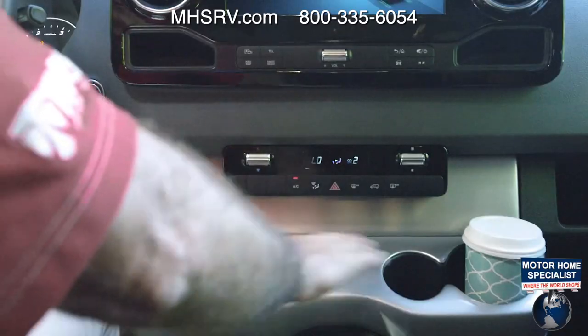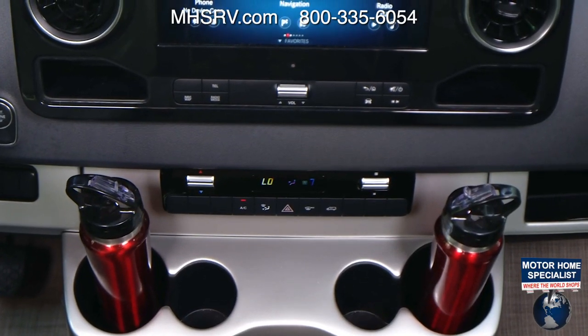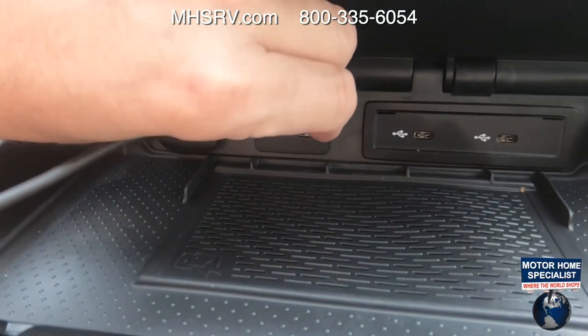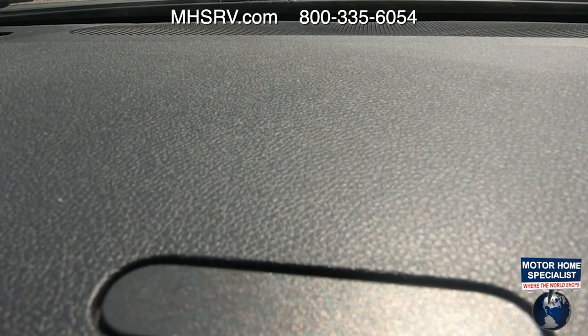Down below we have HVAC controls and your hazard lights in the middle. If you get thirsty on the road, you won't lack for cup holders — four right here, two on the passenger side and two on the driver's side. One of my favorite features: press the button in the center, put your phone in there — that is a wireless charging pad. Your phone can also connect wirelessly to the infotainment center, and USB-C ports are available if you need to plug in.